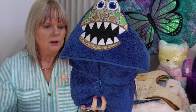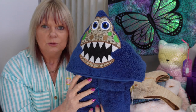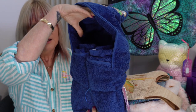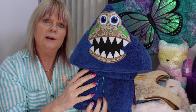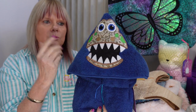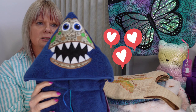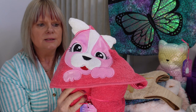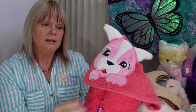I also embroidered some hoodie towels. The hoodie towels I've made for grandkids for Christmas over the past couple of years and the kids love them because they've got a hood. I've got one with a dinosaur on it and then I've also got this one which has a little puppy on it — so it's got the towel with the embroidery on it. The price for that is $35.